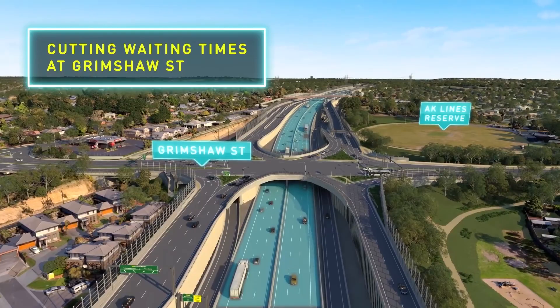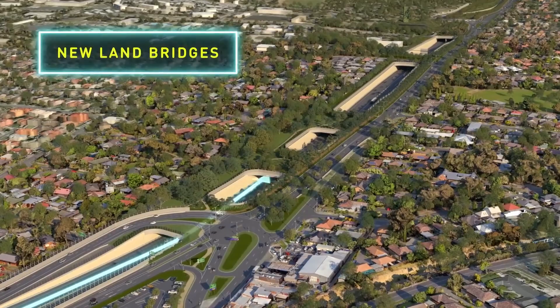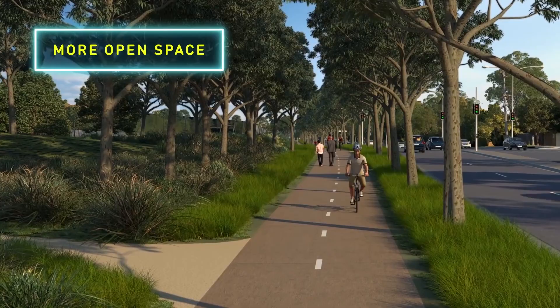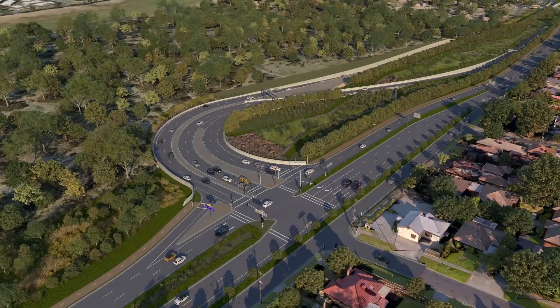As North East Link travels underneath, Green Bridges will provide new open spaces in Watsonia. An interchange at Lower Plenty Road will allow motorists access to Rosanna.